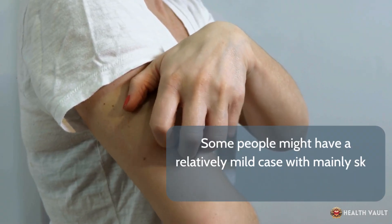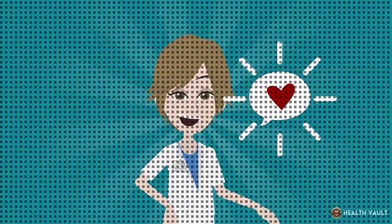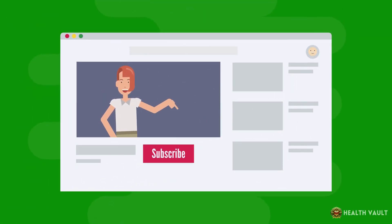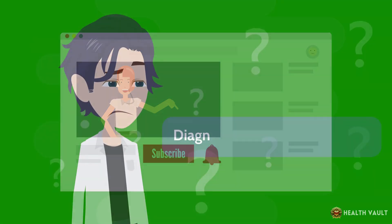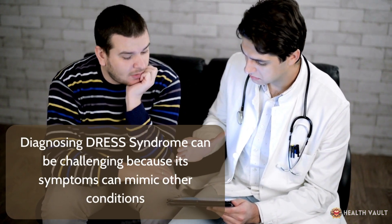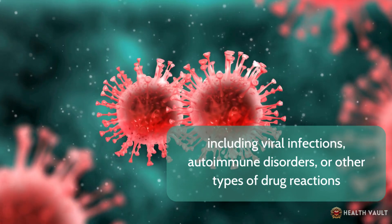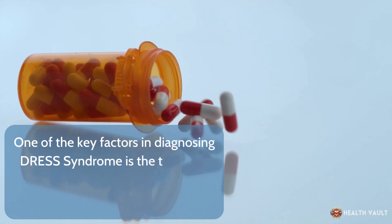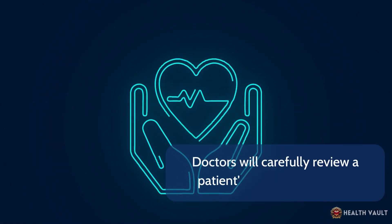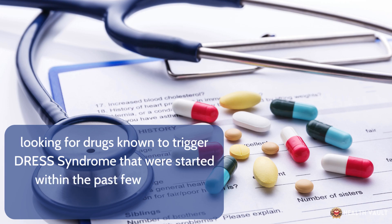Some people might have a relatively mild case with mainly skin involvement, while others could develop life-threatening organ complications. Diagnosing DRESS syndrome can be challenging because its symptoms can mimic other conditions, including viral infections, autoimmune disorders, or other types of drug reactions. One of the key factors in diagnosis is the timing of symptom onset in relation to starting a new medication. Doctors will carefully review a patient's medication history, looking for drugs known to trigger DRESS syndrome that were started within the past few weeks or months.